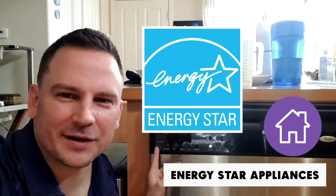Hey guys, it's Andrew with EarthUp. Today I've got a real simple green tip for you: when you have to purchase a new appliance, look for that ENERGY STAR rated sticker.